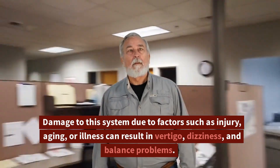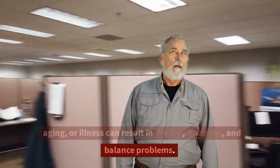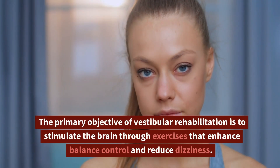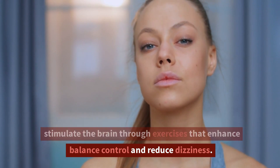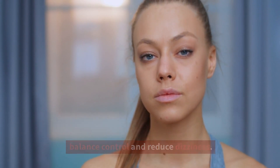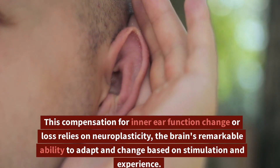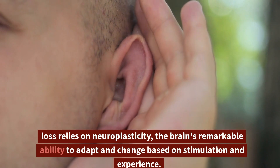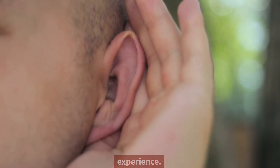Damage to this system due to factors such as injury, aging, or illness can result in vertigo, dizziness, and balance problems. The primary objective of vestibular rehabilitation is to stimulate the brain through exercises that enhance balance control and reduce dizziness. This compensation for inner ear function change or loss relies on neuroplasticity, the brain's remarkable ability to adapt and change based on stimulation and experience.